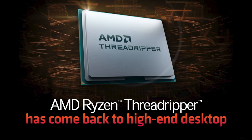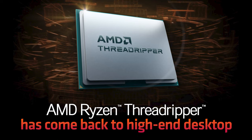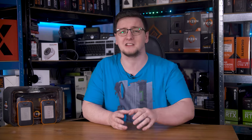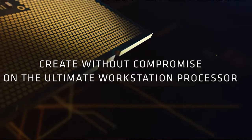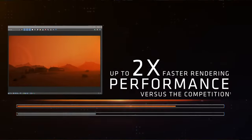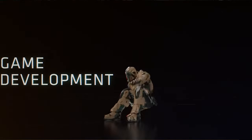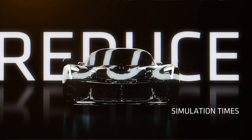Threadripper is back, and honestly, it's come back fighting. For the first time since really the first generation, I can finally see why each of the product lines that AMD offers actually exists. The last generation of Threadrippers were pretty artificially limited — only allowing up to 256 gigabytes of RAM and a 64-core CPU was a bit of a joke. But this time, the lines between the server, Pro, HEDT, and desktop chips all make sense. Let me show you what's new and you'll see what I mean.